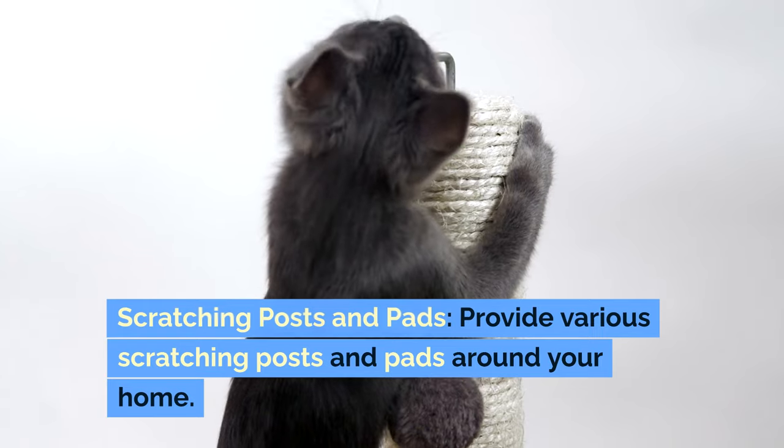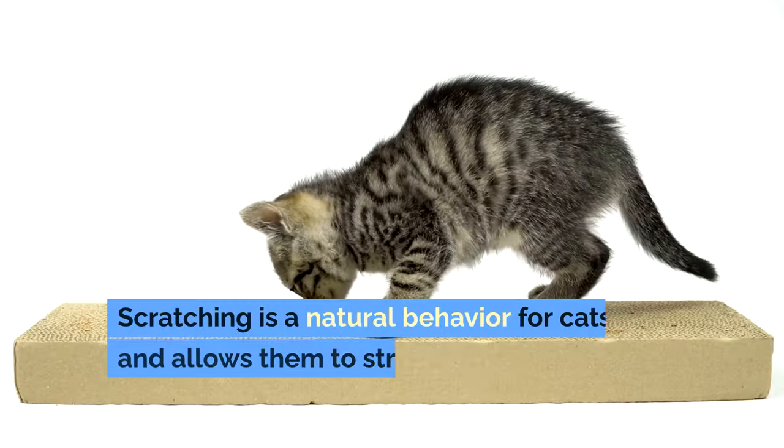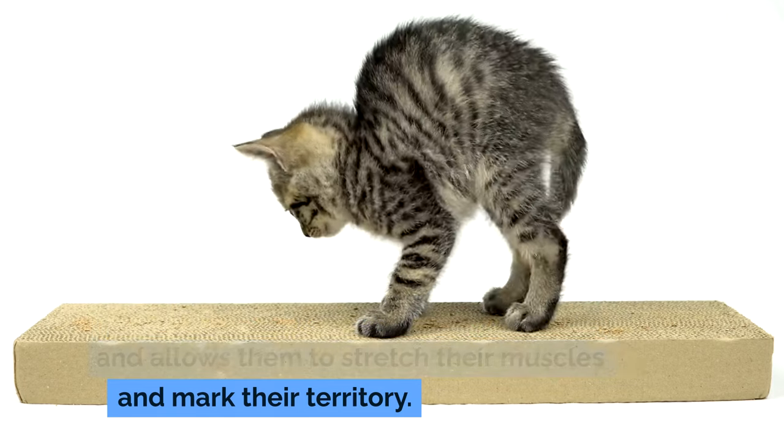Scratching posts and pads: provide various scratching posts and pads around your home. Scratching is a natural behavior for cats and allows them to stretch their muscles and mark their territory.